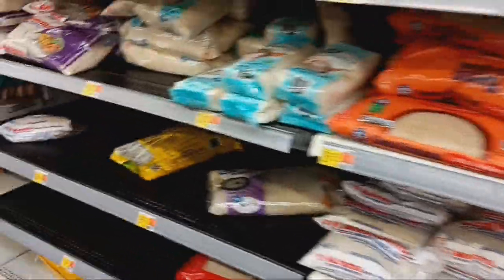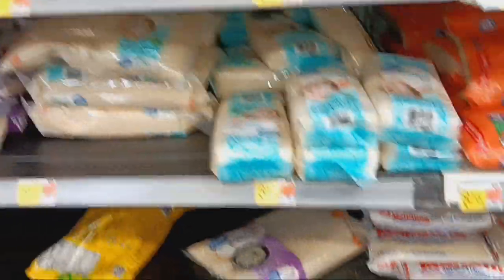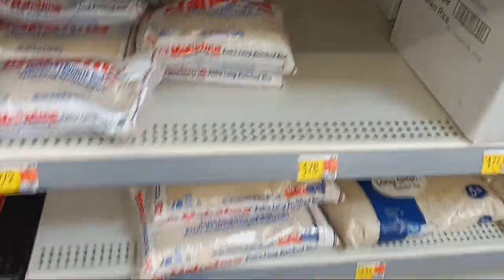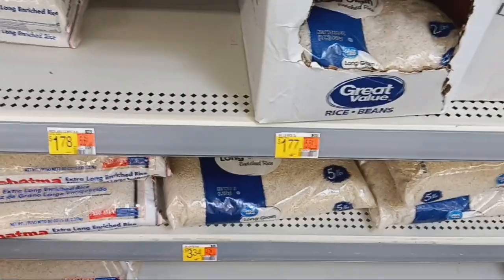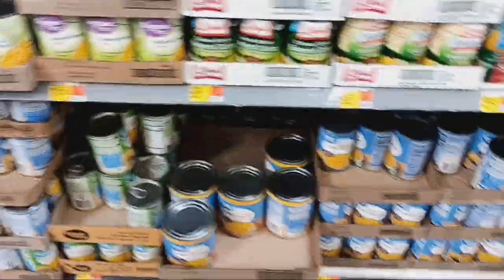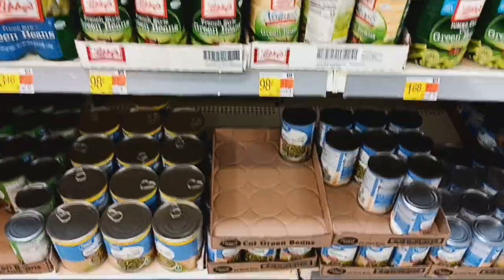The rice is still looking pretty slim on the shelves. So if you haven't got rice yet and you eat rice, pick up some rice — it seems to be less and less of it on the shelves. Great Value brand vegetables are 64 cents a can, which is a great time to be stocking up on those. With the canned shortage, the prices are going to go up higher, so get your canned foods now.